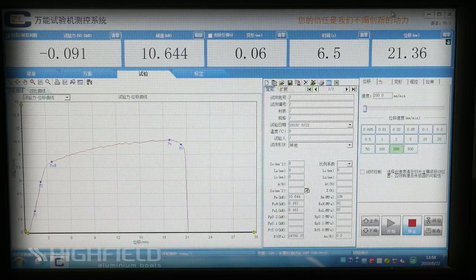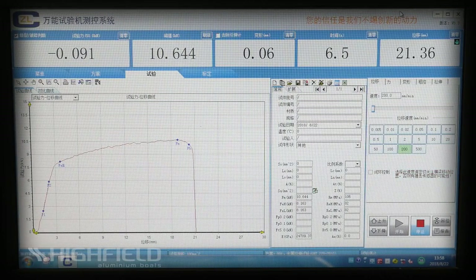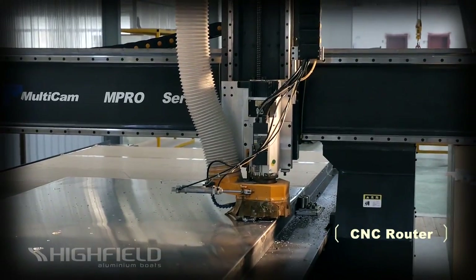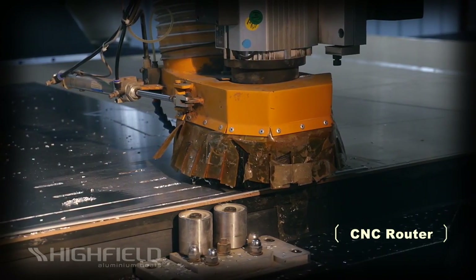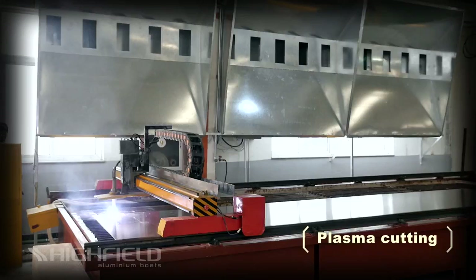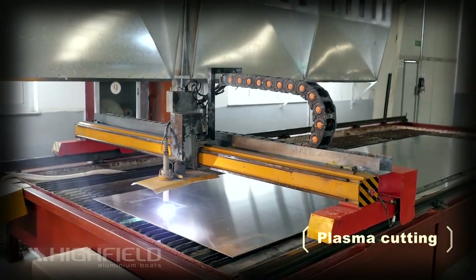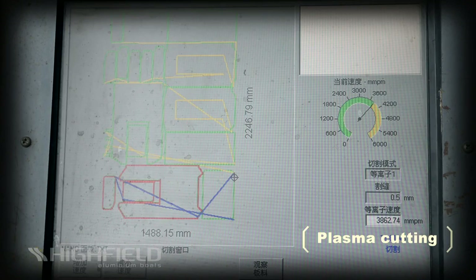Our strict quality control process allows us the ability to turn back aluminum that is not meeting our high standards. The Highfield Fabrication Building houses our industry standard state-of-the-art CNC cutting bed. These computer-controlled cutters are designed to cut every specific pattern exactly the same time after time. With this high-tech CAD system, our cutters are accurate to within a 0.1 mm tolerance at the speed of 3 meters per minute.